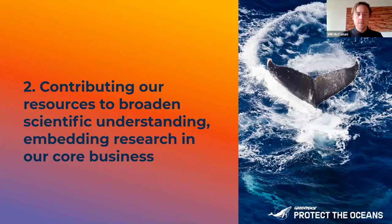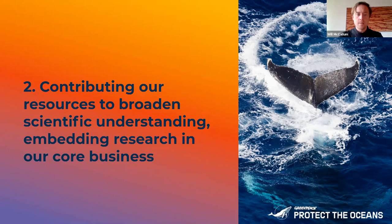The next way we use research is we use our resources to help research go further. Greenpeace actually has our own science unit — our own employed scientists, affiliated to Exeter University. Their job covers many things: if we've got samples that need testing for toxins, that's one of the big things they do; they also do a kind of internal peer review process where new research comes out and they help us shape our communications around it. They also design research programs.